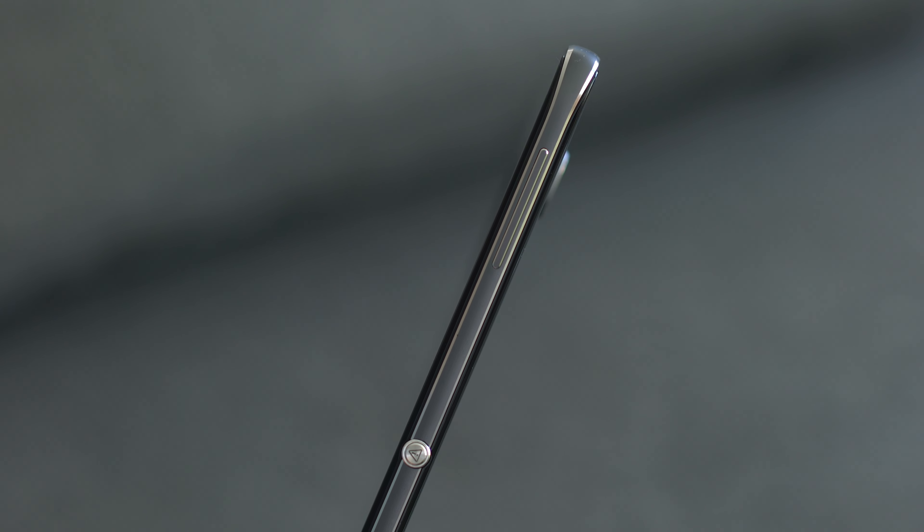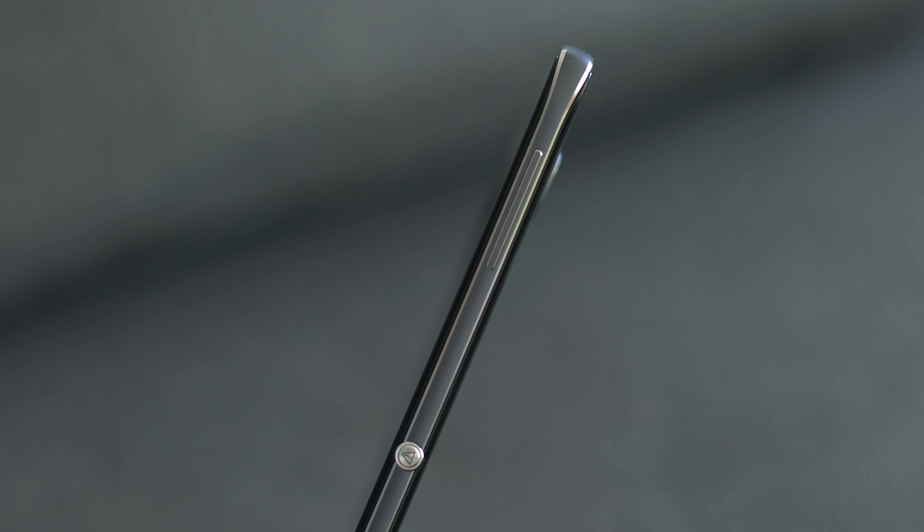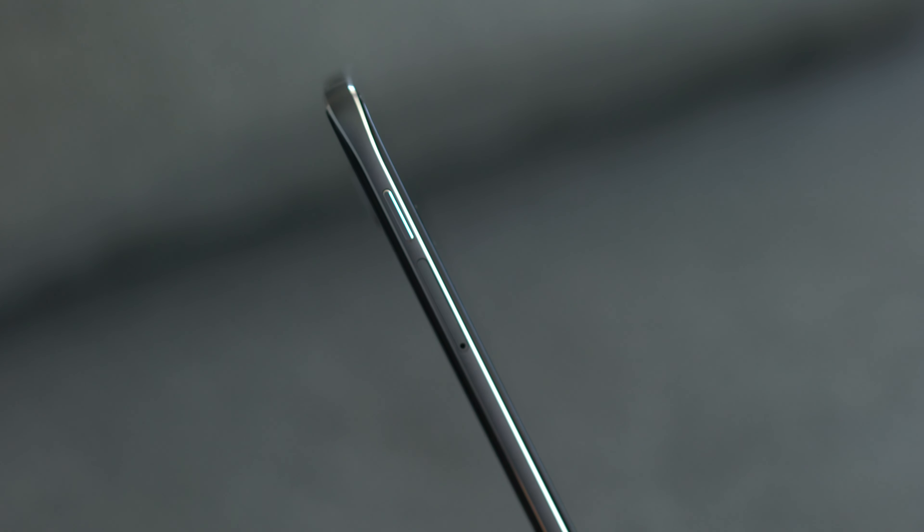One of my biggest initial complaints is the button placement. This year they have introduced the boom key which can launch apps with the click of a button, but I wish that the boom key would be where the sleep/wake button would be placed, and that the buttons were overall just more accessible by moving it down a little bit more on the phone, as at 5.5 inches it will be very hard for many people to reach comfortably.